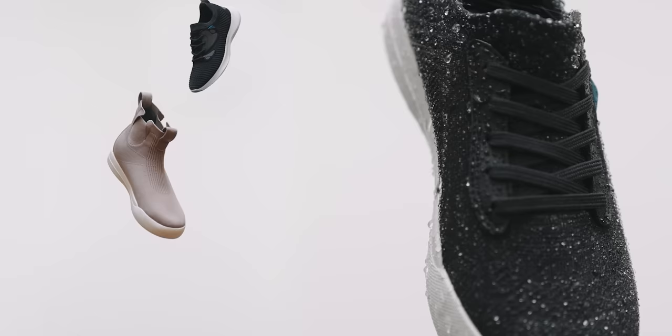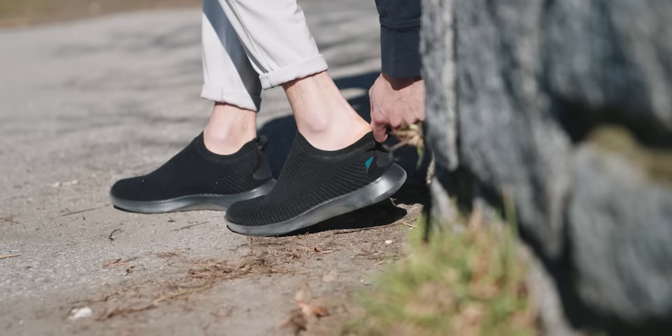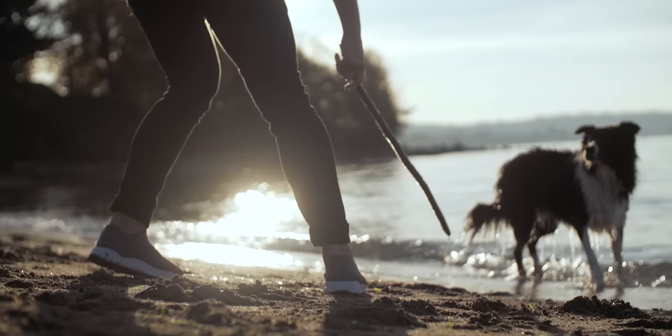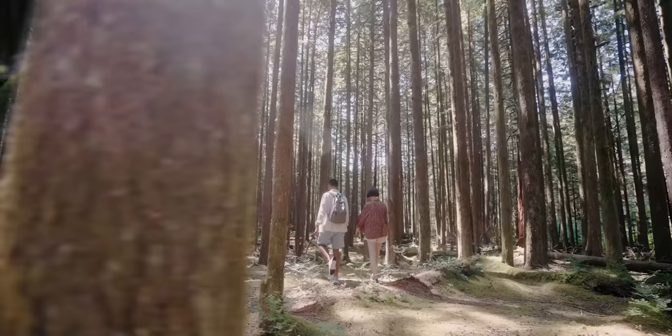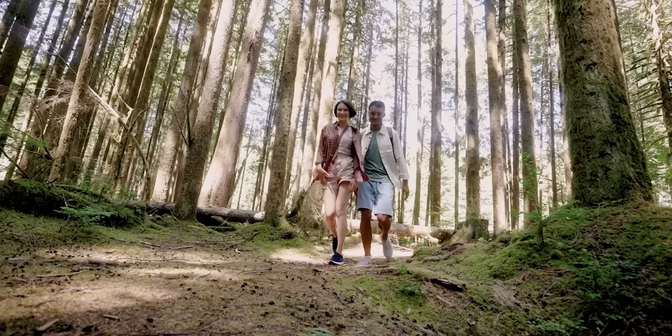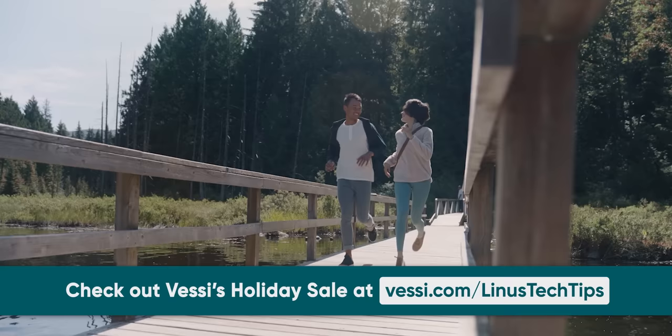Vessi — do you ever struggle figuring out what to wear in unpredictable weather? Vessi says their shoes are 100% waterproof, keeping your feet dry in the wettest of weather. Their lightweight and easy-to-pack sneakers offer reassurance when the snow and rain start coming down. Putting them on and taking them off is super easy, and their shoes are made from cruelty-free products, right down to the glue. Whether it's a rainy city or a rocky trail, the herringbone tread design is there to help stop you from slipping around. Treat your feet with Vessi footwear and save $25 with offer code LinusTechTips at Vessi.com/LinusTechTips.